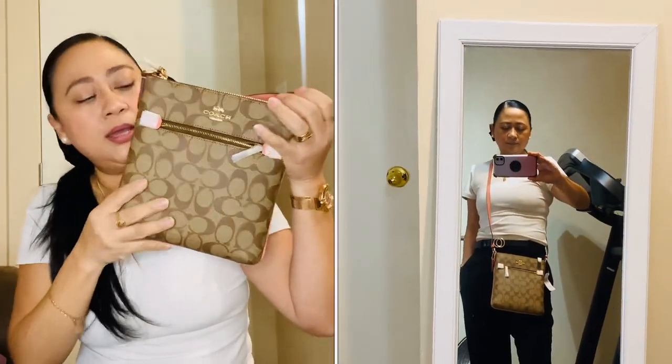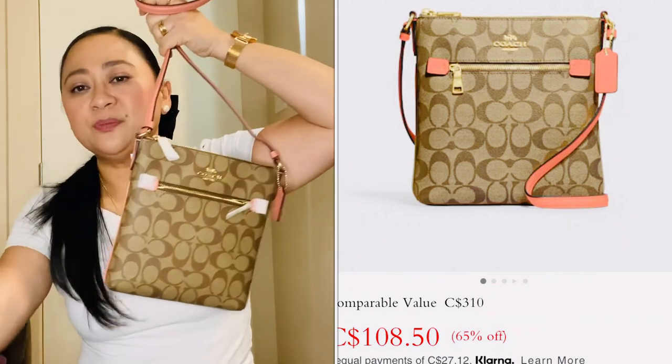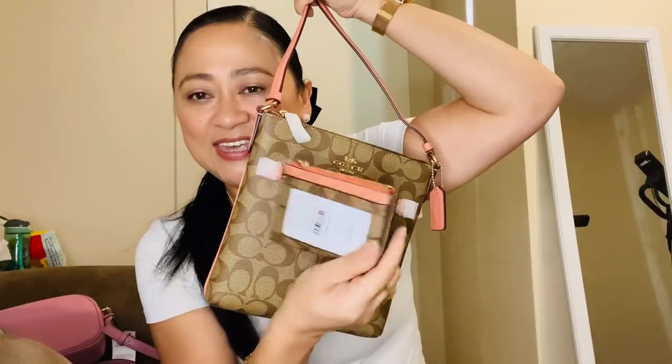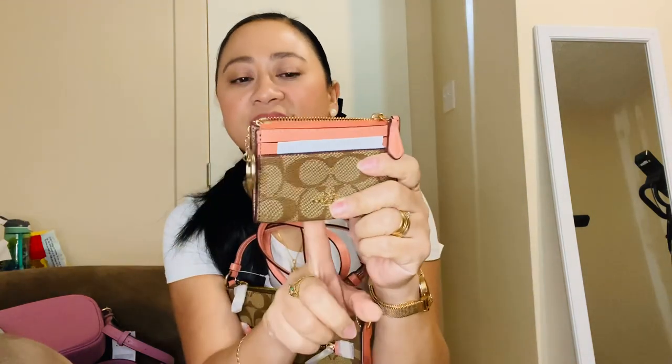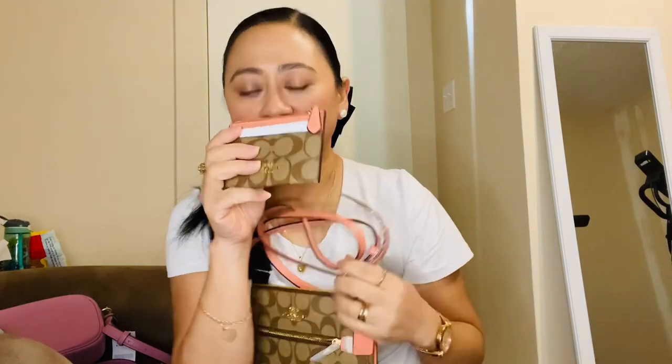Inside the monogram bag there's one slide pocket on the back side and that's it. It has a burgundy lining inside — very classic Coach. My mom actually has one in pink. To match it I got a wallet with the same key ring concept. At $105 with 65% off it's a great deal.